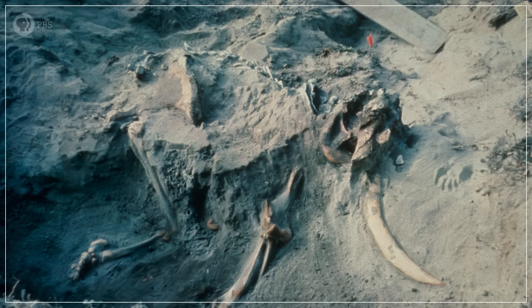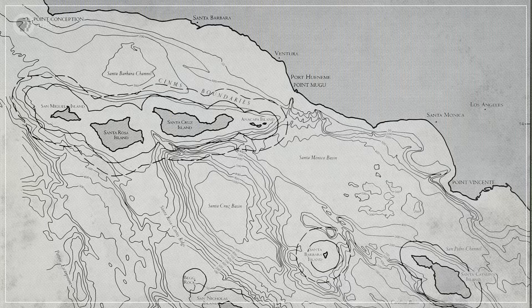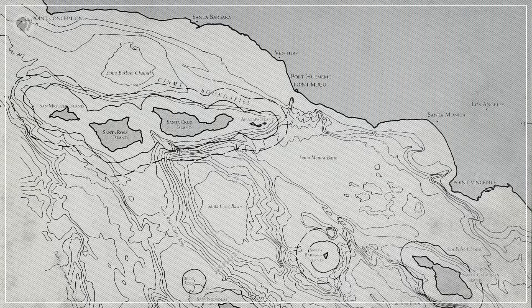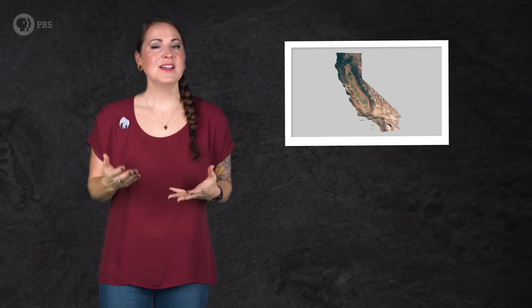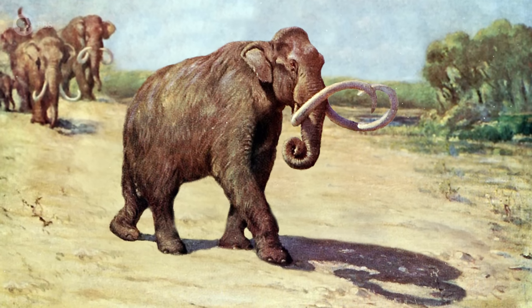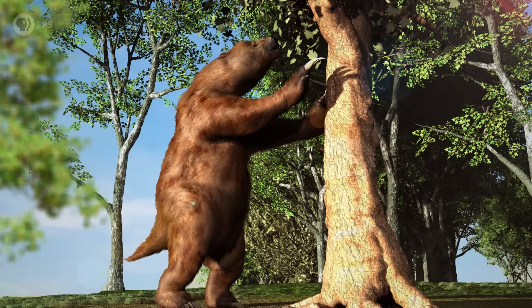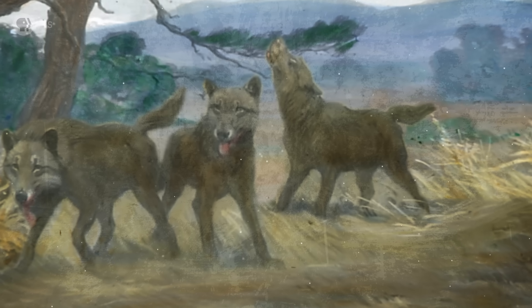Even though the tusk was discovered more than 140 years after Stearns found the first tooth, both fossils raised the same question: how did mammoths manage to get to these islands, some of which are more than 40 kilometers away from the mainland? To solve that puzzle, researchers began by studying what Southern California was like in the Pleistocene. Back then, coastal California was often cooler and drier than it is today, covered with grasses and conifer trees, which fed herds of enormous Colombian mammoths, as well as horses and giant ground sloths. In turn, these herbivores were stalked by skilled predators like saber-toothed cats and dire wolves.